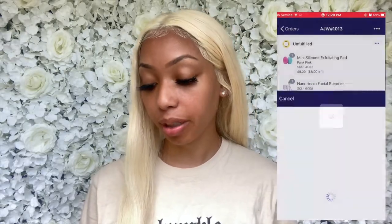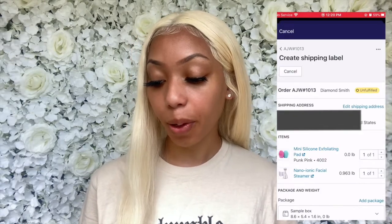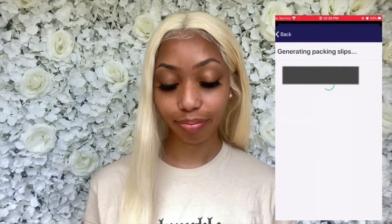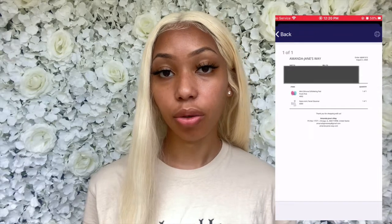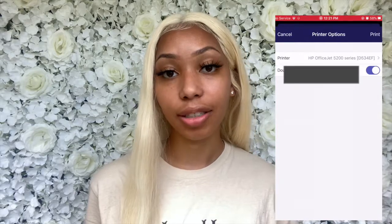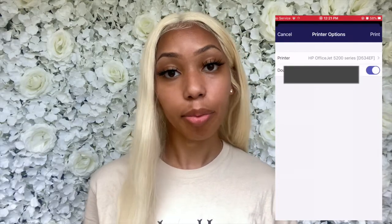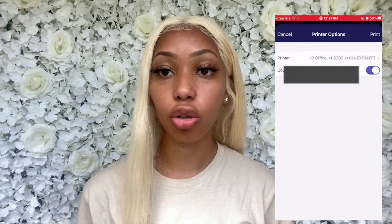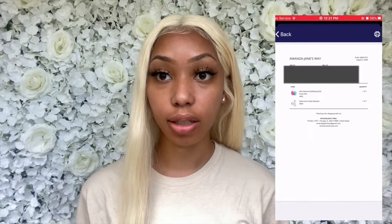So I just showed you the products the customer ordered. Now we're going to go into the Shopify app and hit create shipping label. After you hit create shipping label, up at the top right corner there are three dots — hit that and it's going to say print packing slip. After you hit print packing slip it's going to show you what the packing slip looks like, and then at the top right corner there is a printer icon. Hit that to select your printer and print your packing slip. My printer is upstairs, so I'm going to go grab what I just printed.